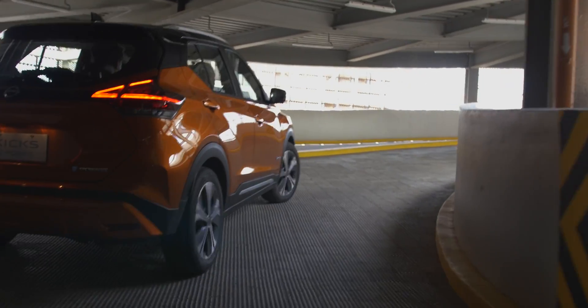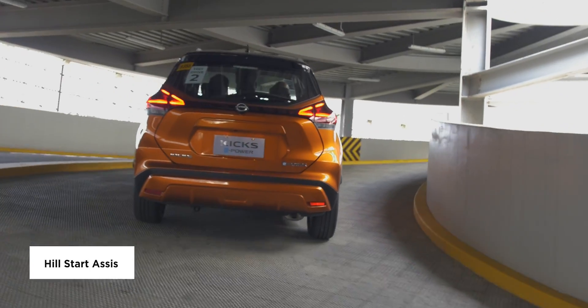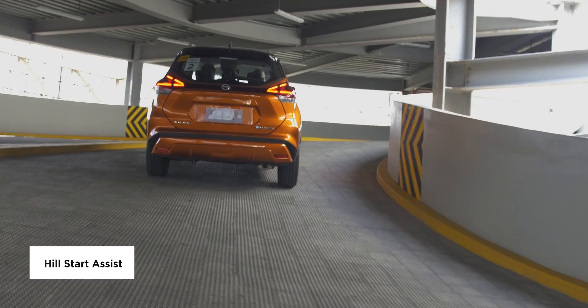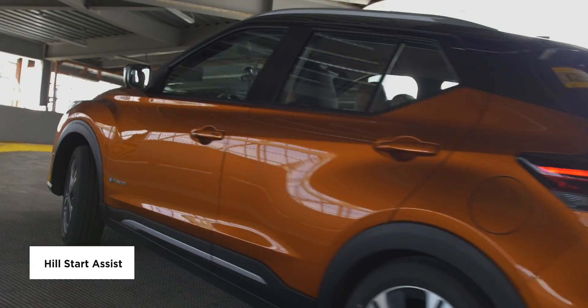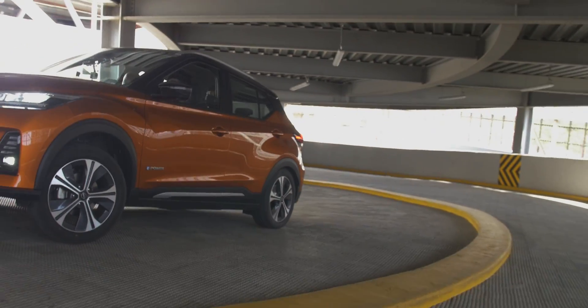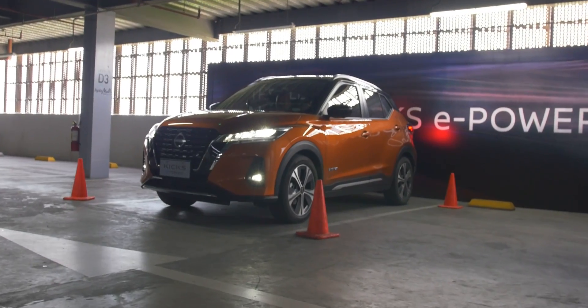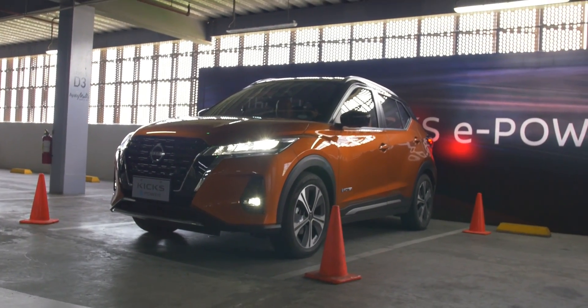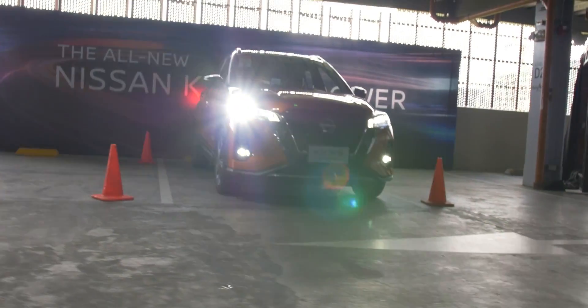Going up a steep road or parking building is no problem with the Kicks ePower, thanks to hill start assist. On an incline, when you release the brake pedal, the Kicks ePower will hold its position for around 5 seconds — perfect when there's a long queue going up steep mall parking lots around the metro. The Kicks ePower also comes with LED headlights, LED fog lights, and LED tail lamps.